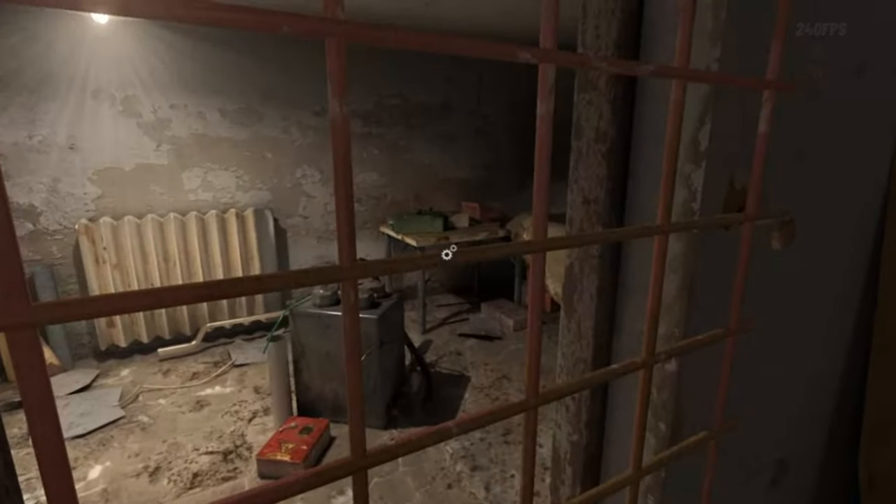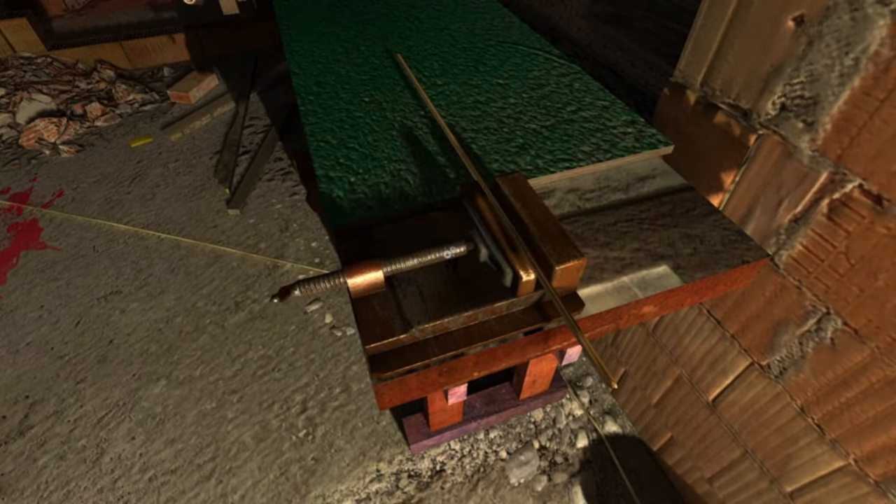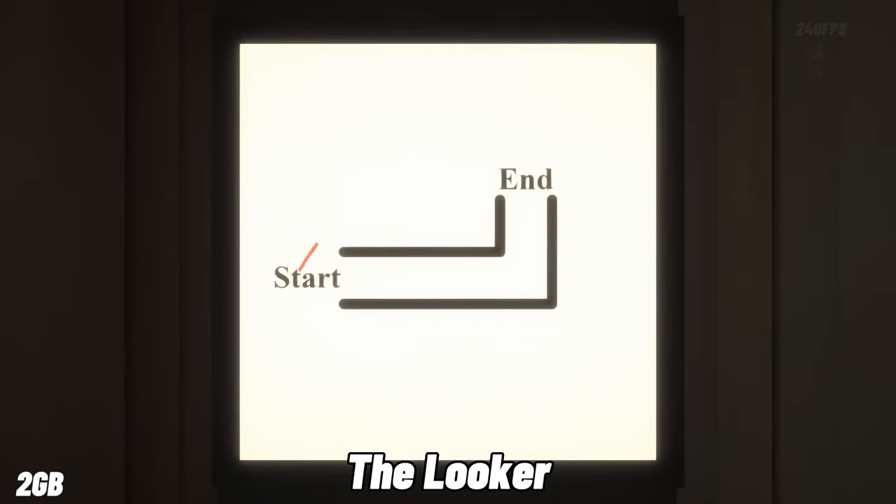In Blameless, you find yourself trapped in a spooky house with a stranger. Navigate through the darkness, relying on your quick thinking and resourcefulness to search for clues, gather objects, solve puzzles, and uncover the truth in a race against time to escape and ensure your survival.